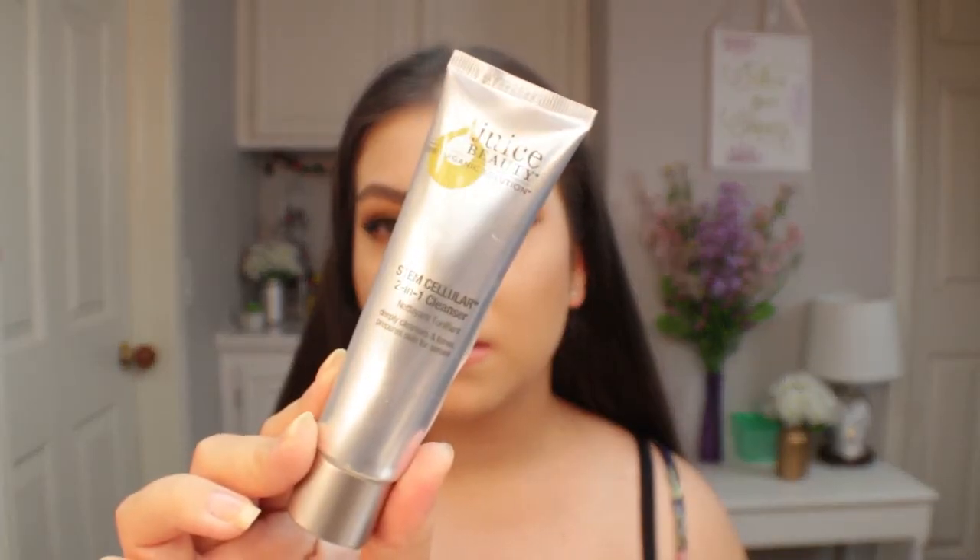To cleanse my face, one of my favorites has been the Juice Beauty Organic Solution Stem Cellular Two-in-One Cleanser. I find that it not only really cleanses the skin but leaves it really soft — not that rubbery, rough feeling afterwards. It actually helps my skin type because if a cleanser leaves my skin really dry, I have to go in with a ton of moisturizer to get my skin back to its normal balance.